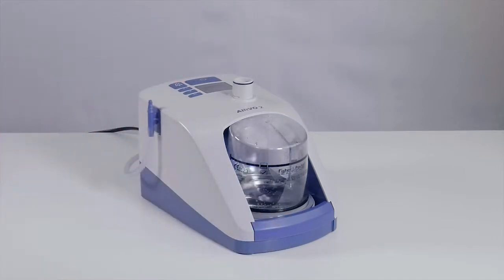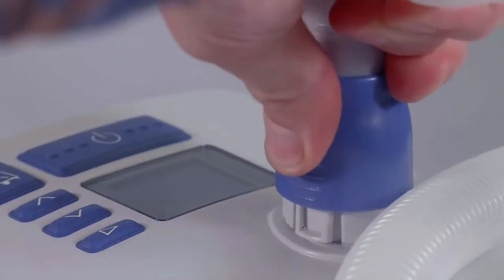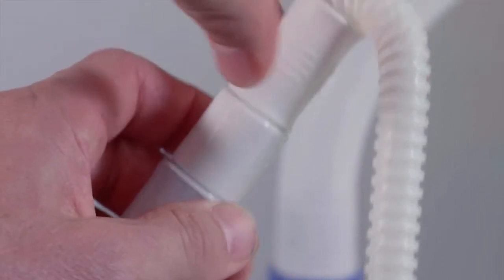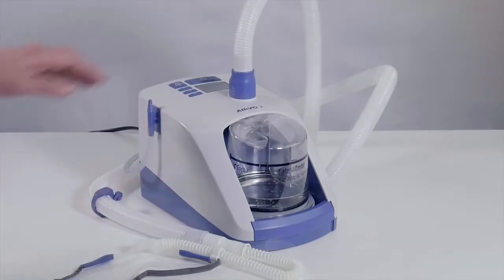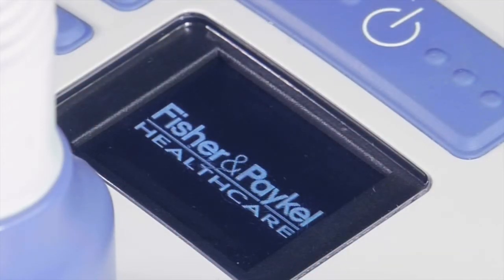It comprises a humidifier with an integrated flow generator that entrains room air and oxygen and delivers them down a heated breathing tube, usually at 37 degrees Celsius fully humidified, with flow rates up to 60 litres a minute, through a wide-bore nasal cannula interface.